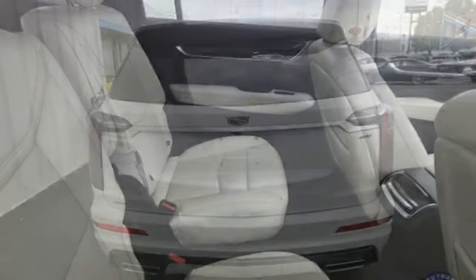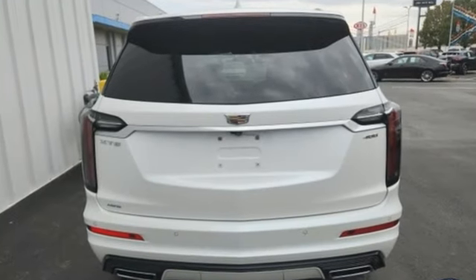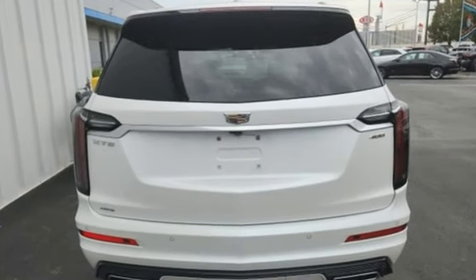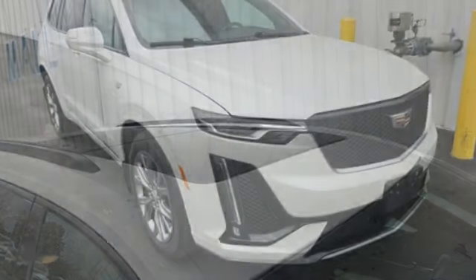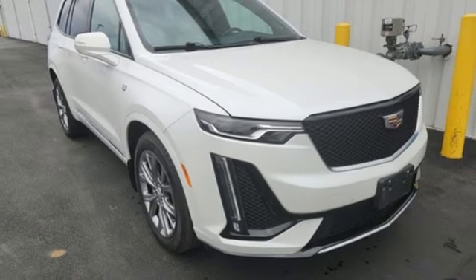And it comes with all the amenities you need: automatic transmission, 4-wheel drive, streaming audio, Wi-Fi hotspot, front heated leather bucket seats, and auto-dimming rearview mirror.